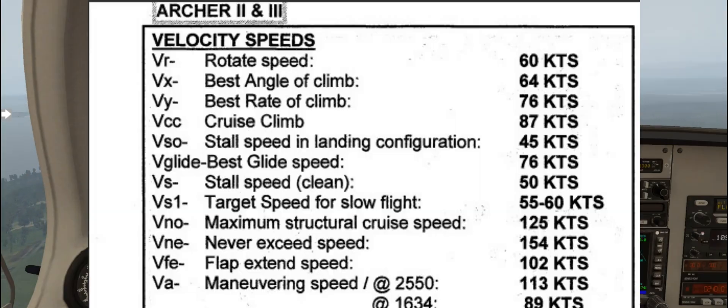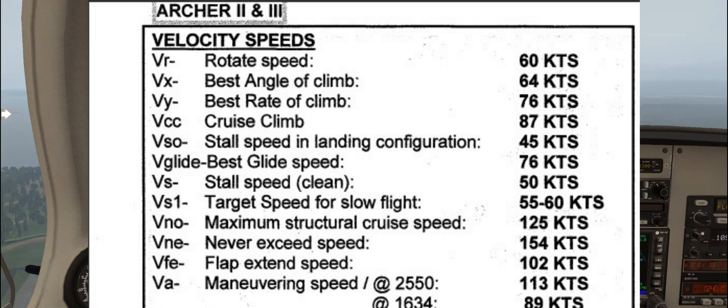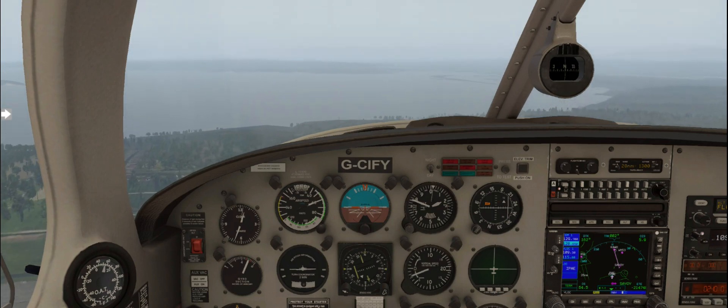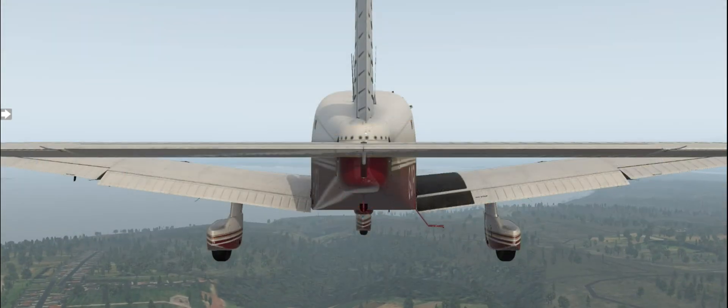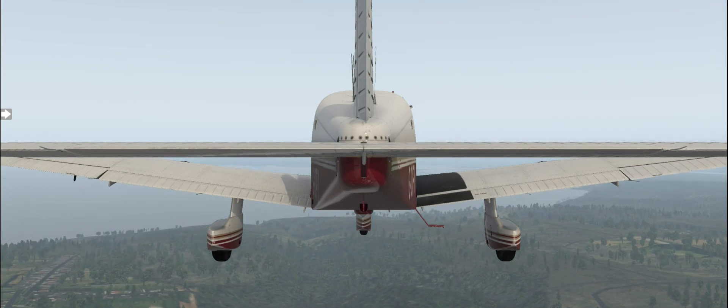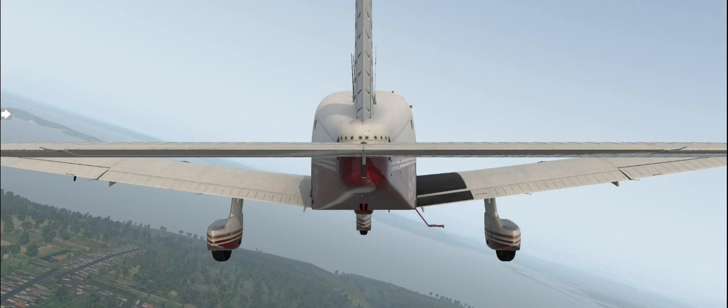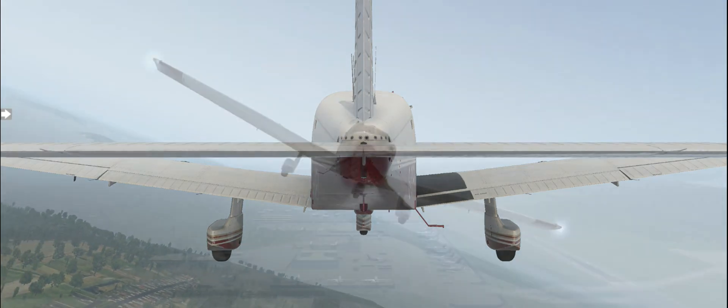Most of the time we climb at VY. Next is cruise climb. After you get up to like 3,000 feet and you want to continue climbing up to, let's say, 10,000 feet, you're not going to climb at the same rate — you're going to climb at a faster airspeed. That's going to help increase cooling and reduce the load on the engine. So that's your cruise climb speed: 87 knots.